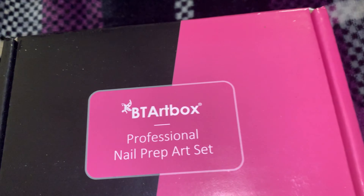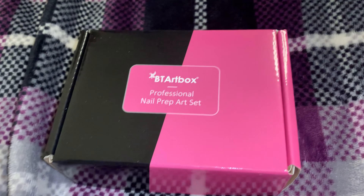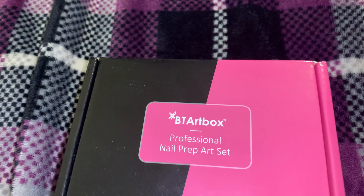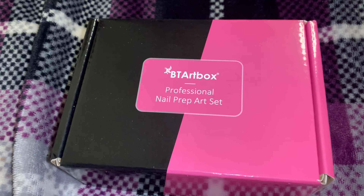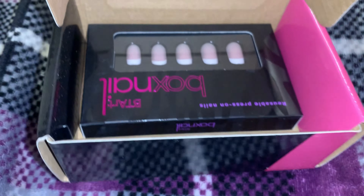Welcome to my channel. Today's video is sponsored by BT Art Box. They are a professional nail prep art company. They let me choose a nail set off of their site. You know your girl loves a good French tip, so I did choose a pair of French tips off of their site.